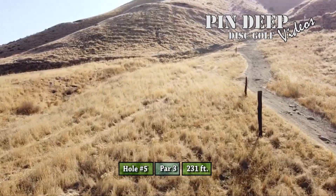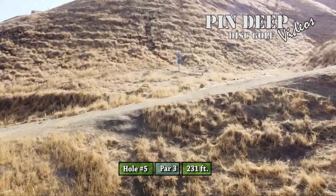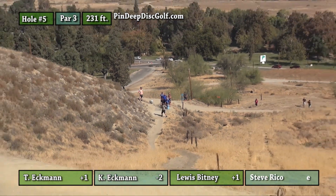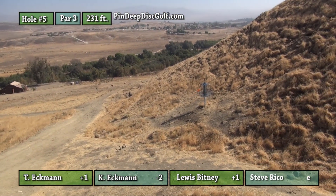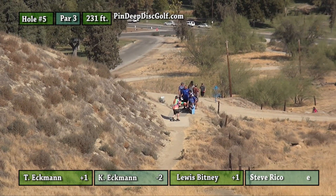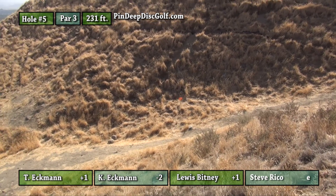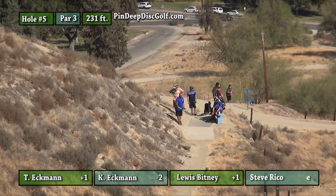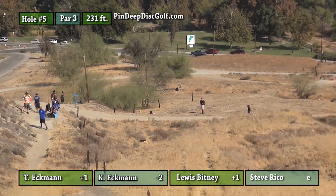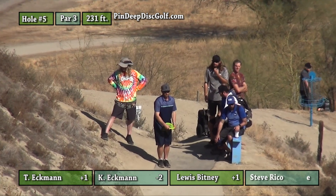Hole five, par three, 231 feet. It plays about 350 — very steep uphill. But you have that big giant hill like a big catcher's mitt. You want to throw a hyzer right into that hill. You're basically trying to do just under an ace run — you're trying to hit the lock. Even if you overthrow it behind the basket you're going to be 10-15 feet away. Lou misses a little wide right and he's going to have a tester. I'm throwing an outlaw, just to make sure I get up there and hit that hillside.